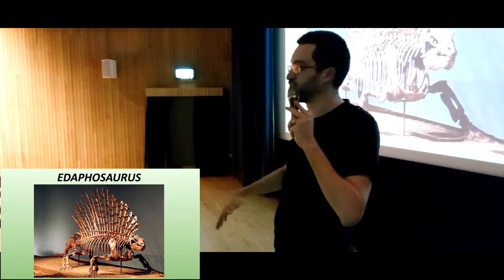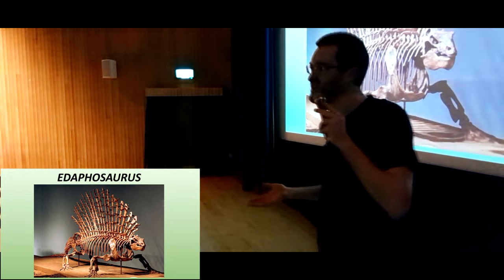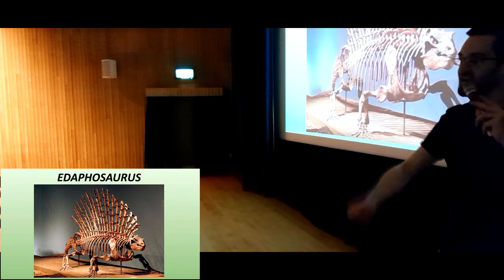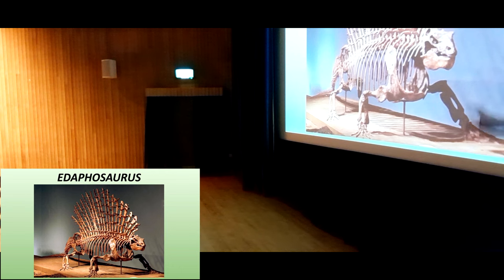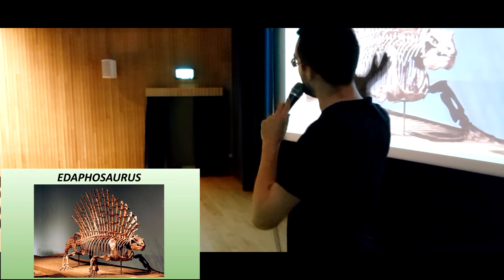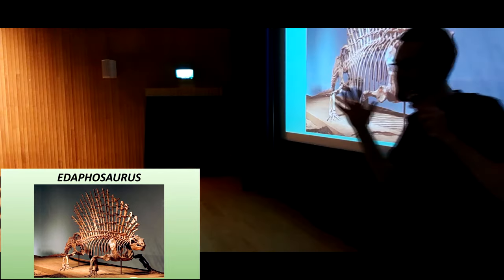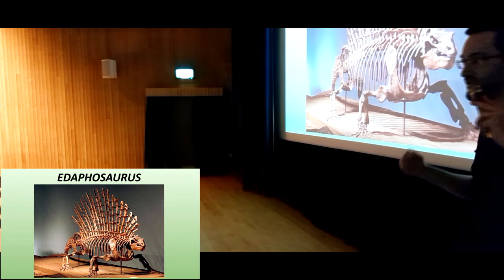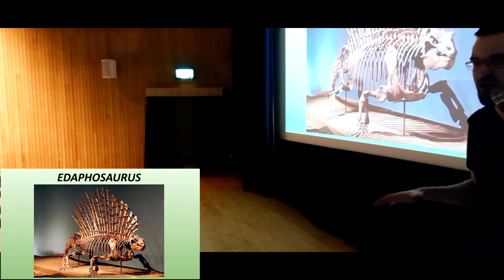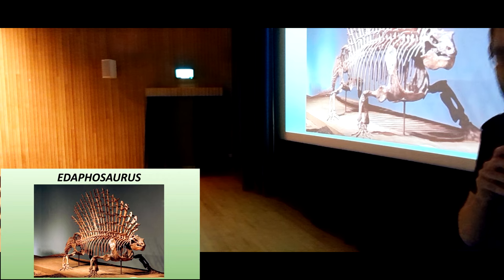Young animals don't have these structures because they're not competing for territory or trying to win mates. But as soon as they're old enough, they grow in really, really quickly. So a Daphosaurus was probably a really spectacular-looking animal, particularly during the breeding season. The sail might have been brightly coloured with really striking patterns; they may have shown off to one another with dances. Far from being these really ancient, sluggish, primitive animals, they were really dynamic and flamboyant.